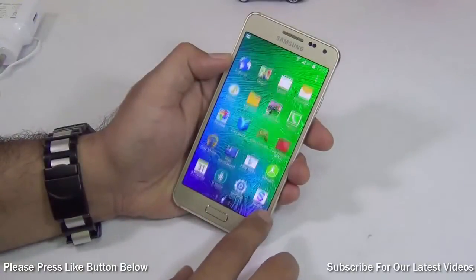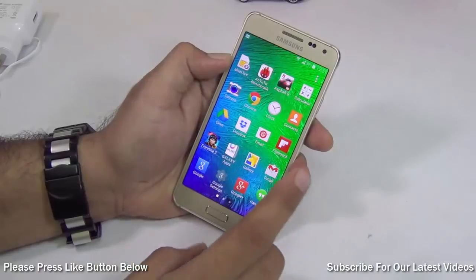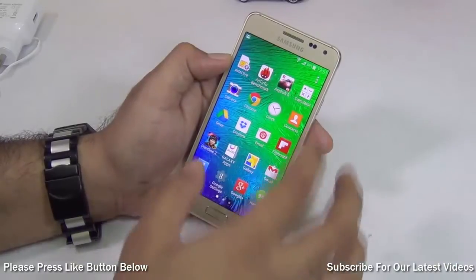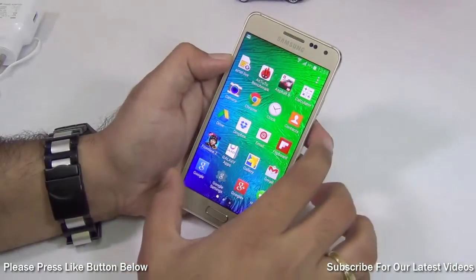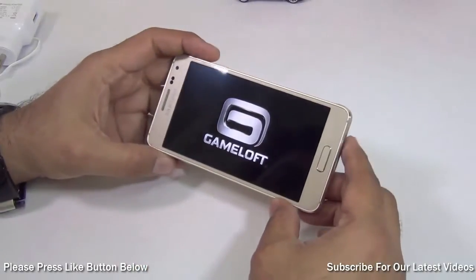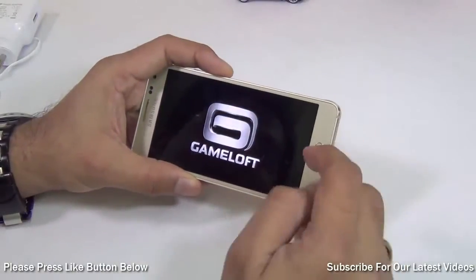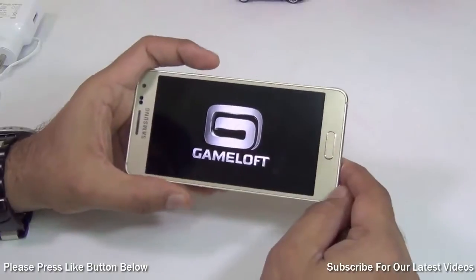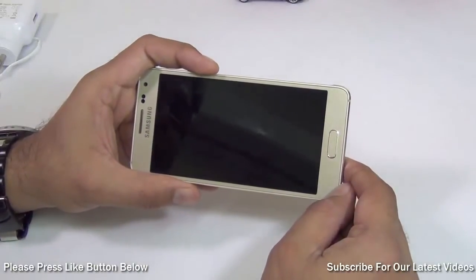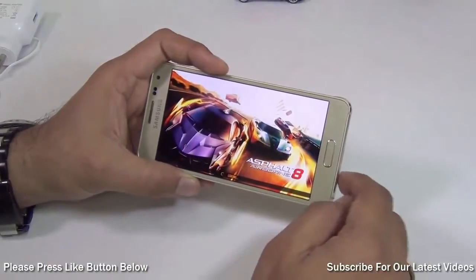Now let's talk about another very important factor which is gaming. I have tested it on some heavy games. I'm going to play Asphalt 8 Airborne first and show you how well it delivers the graphics — one of the heaviest games we have played. Then I'll show you the benchmarks on Antutu and Nenamark 2 and talk about the specifications of the Samsung Galaxy Alpha Exynos variant which we are testing here.